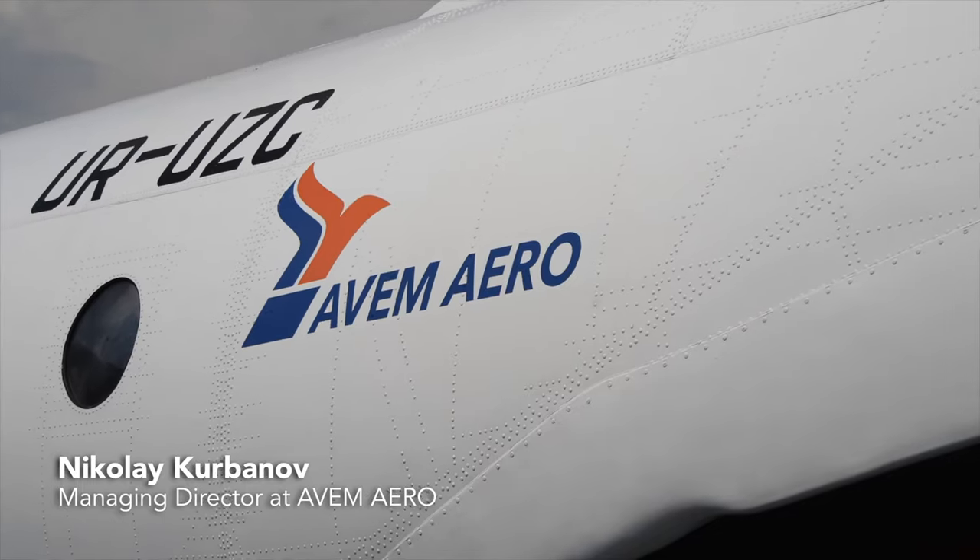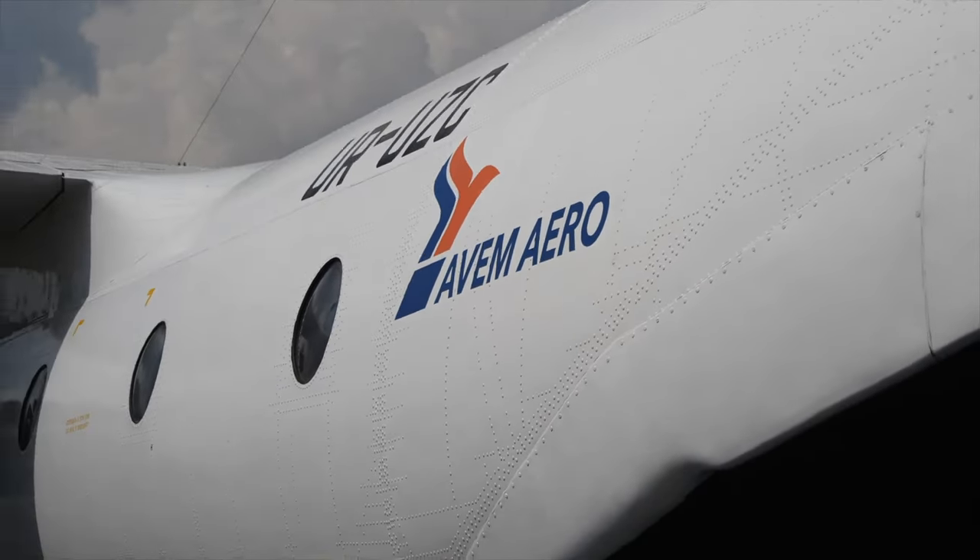Hi, I'm Nikolai Kurbanov, Managing Director at AVMIRA, Urgent Air Cargo Charter in Europe, North Africa and Middle East. In this video, I will present you the Antonov 26, a totally unique aircraft for the cargo charter market due to its cargo ramp door. It is perfect for oversized cargo transportation.